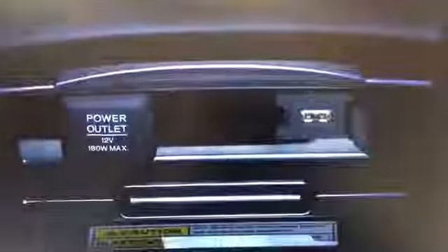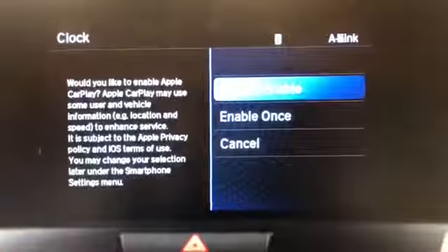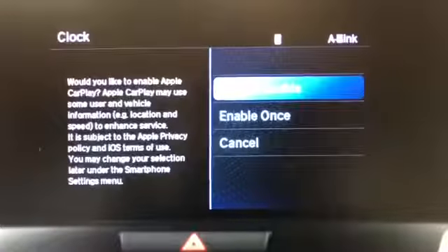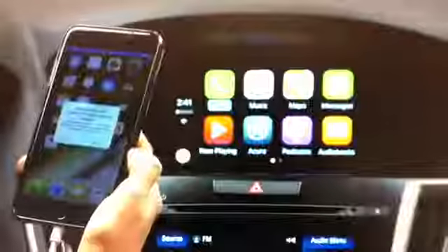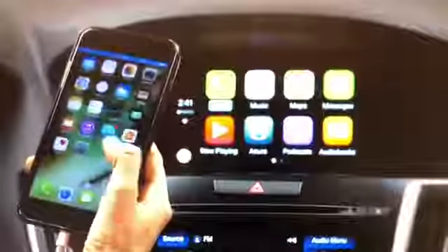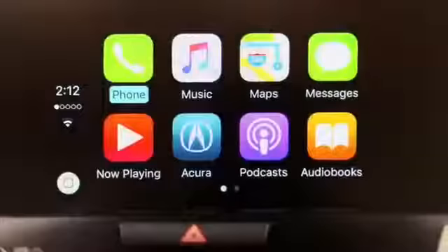Simply plug your iPhone's Lightning USB charging cable into the USB port to get started. A message will appear on the upper screen about using CarPlay. Confirm your preference. A confirmation message will also appear on your iPhone. Press Allow on your iPhone and Apple CarPlay will start.